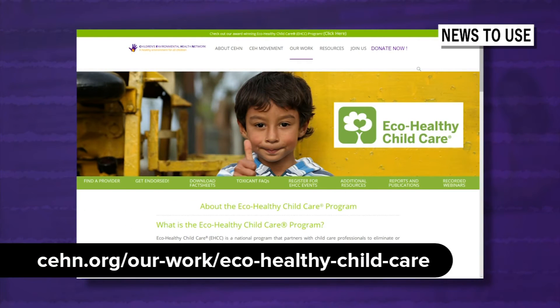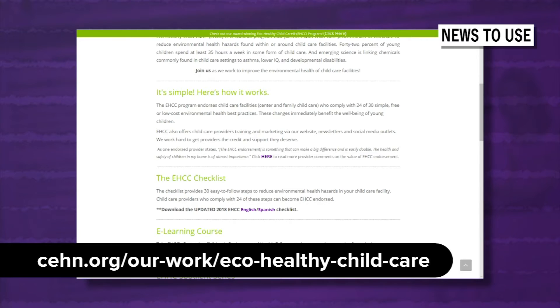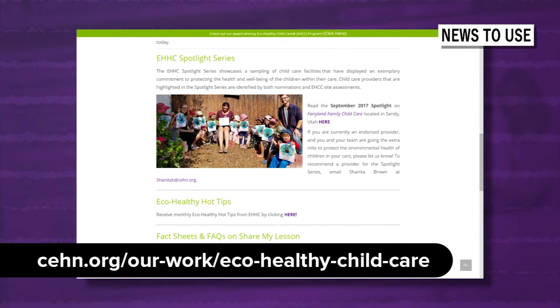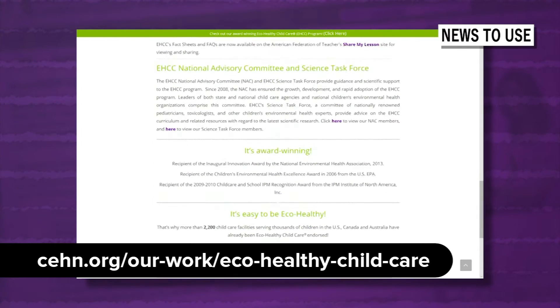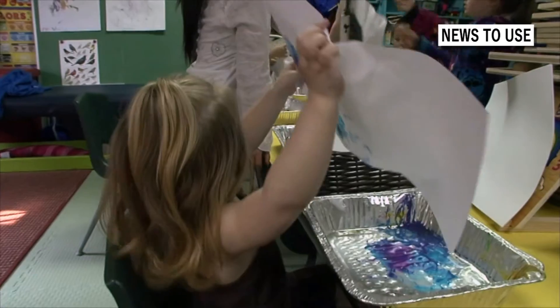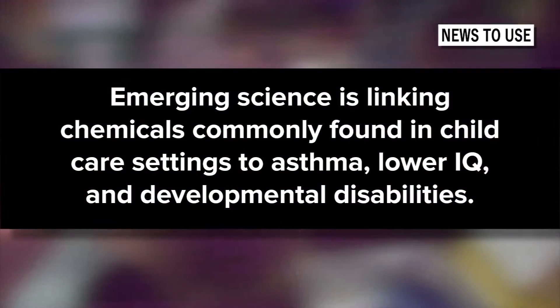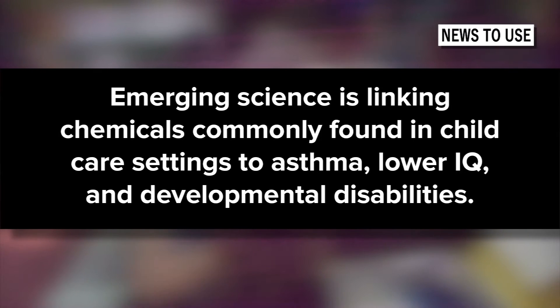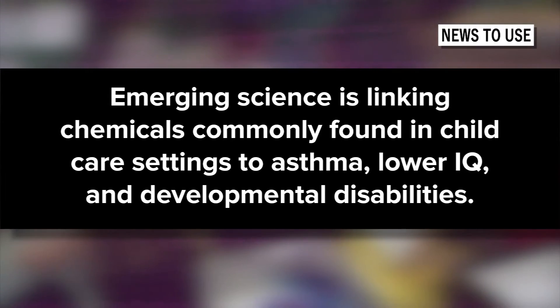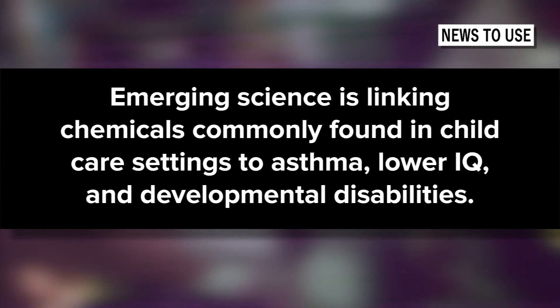EcoHealthy Child Care is a national program that partners with child care professionals to eliminate or reduce environmental health hazards found within or around child care facilities. Forty-two percent of young children spend at least 35 hours a week in some form of child care, and emerging science is linking chemicals commonly found in child care settings to asthma, lower IQ, and developmental disabilities.